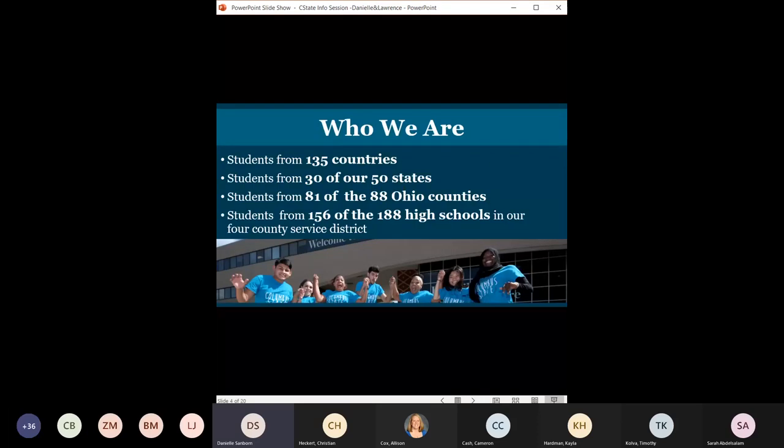Columbus State is a very diverse college, so we actually have representation from all over the world. Not only will you run into some people that maybe you went to high school with, but you will also run into people from a very wide background. We have students from not only all over the state, all over the country, but all over the world.